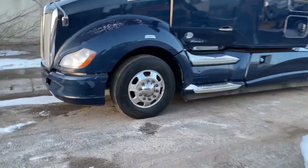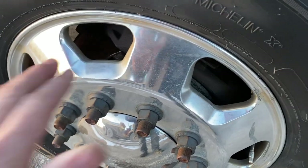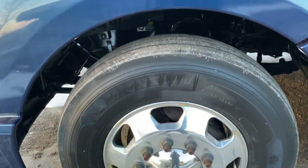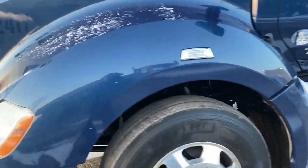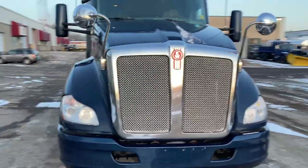First off, low profile tires — 295/80/22.5. We've had some of these wheels sent out, but not all of them have been sent out yet. These have not been polished yet, but they will be polished before the trucks are all delivered.